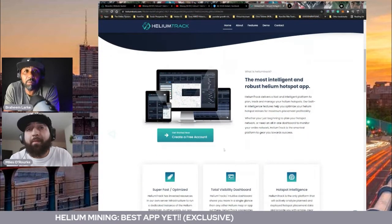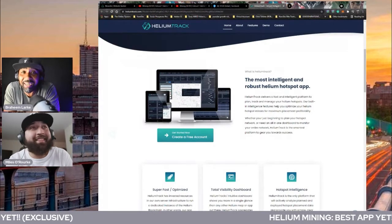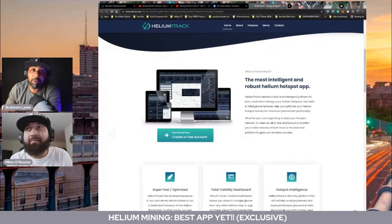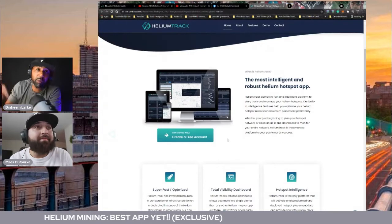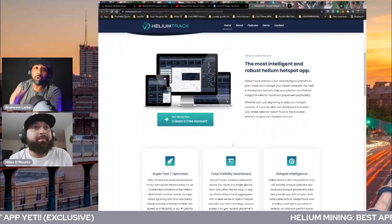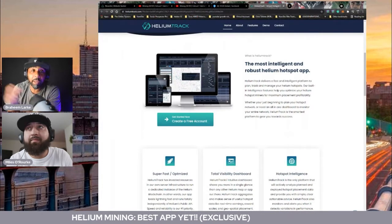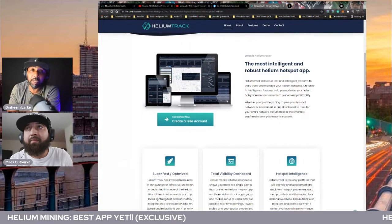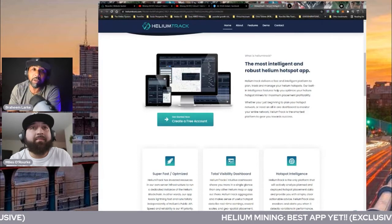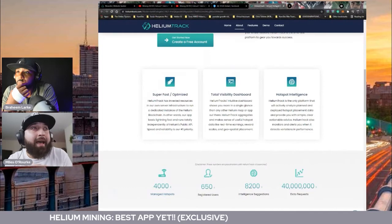When you see the different things that this platform has, it's insane. And you can get access to this through iHub Global, through the link in the description. You guys can get access to everything we're about to show you, and you can secure a miner for free. You don't have to put up any money — you can actually reserve it through this platform. This platform is super fast and has been optimized.